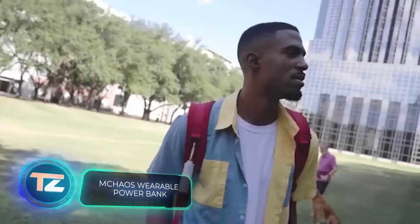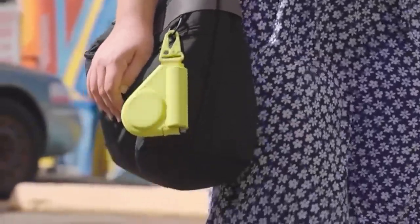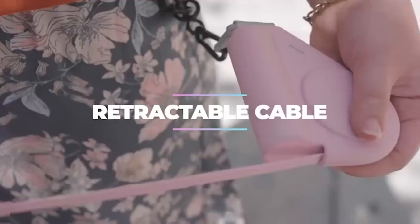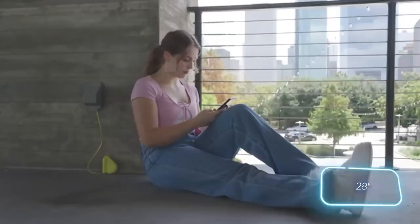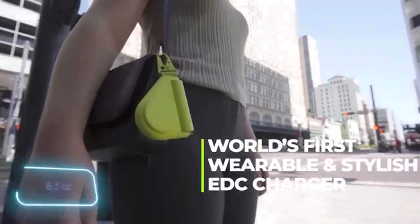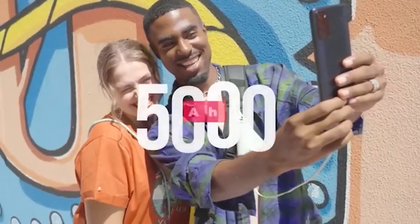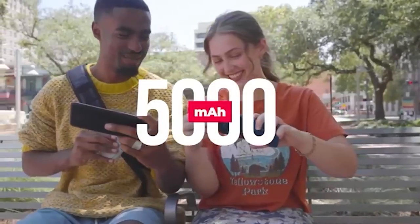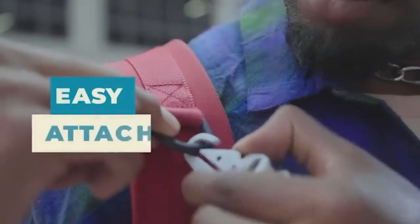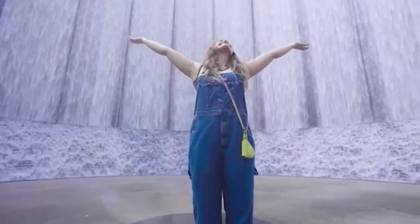Mchaos has introduced an innovative hybrid: a power bank with a cable that rolls up like a tape measure. According to Mchaos, this is the world's first power bank of its kind. The cable stretches out to 71 centimeters. The device is incredibly lightweight, tipping the scales at just 180 grams. However, it's worth noting that the manufacturers didn't prioritize capacity, offering only 5,000 milliamp hours — meaning you won't even be able to fully charge two iPhone 15s. On the plus side, the power bank is reasonably priced at $50.